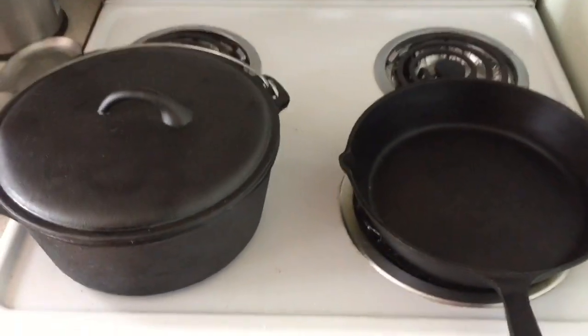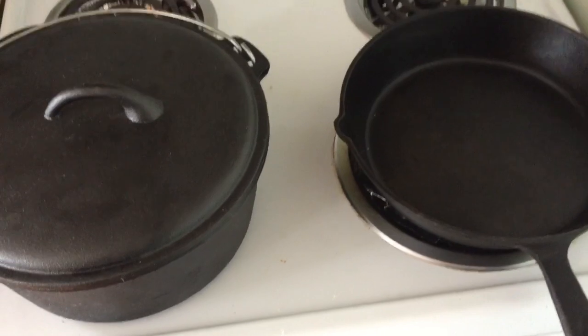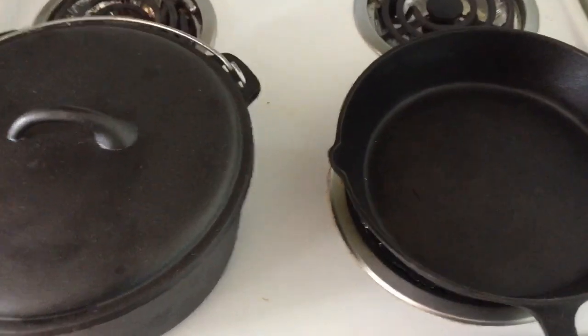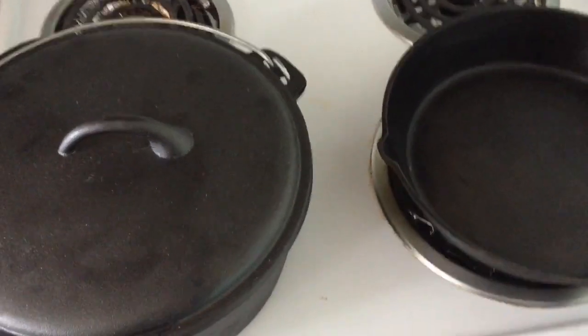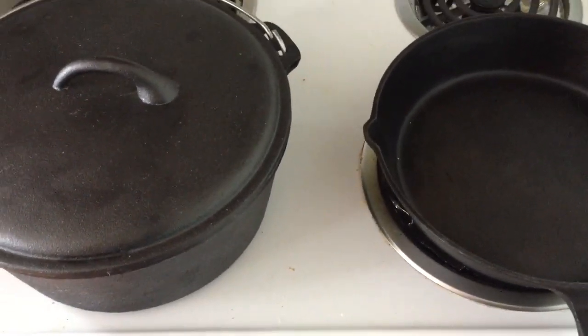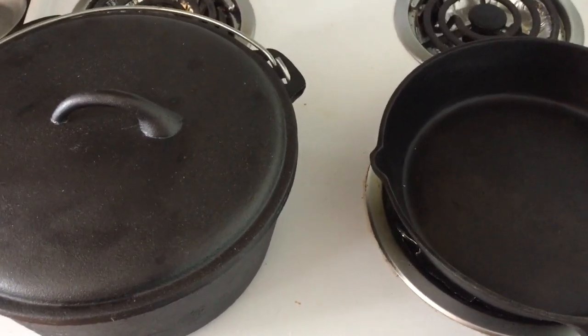Good day folks, how y'all doing? This is March the 4th and it's Cast Iron Wednesday. This month of March it's gonna be a stew month.